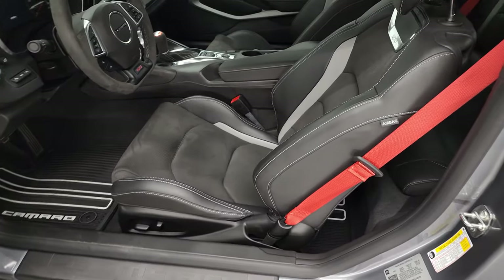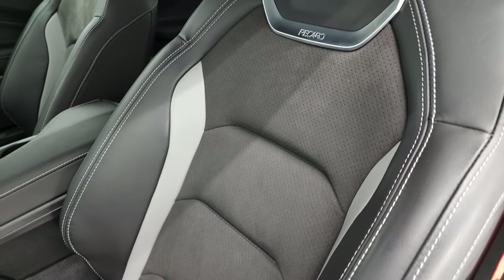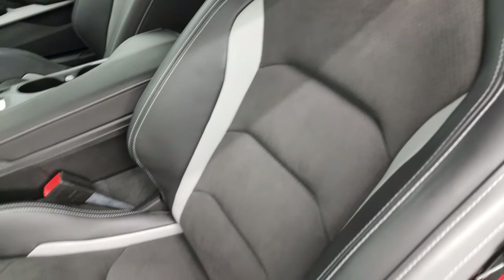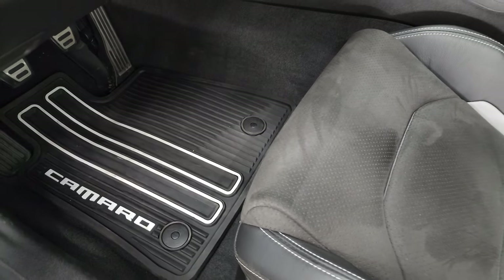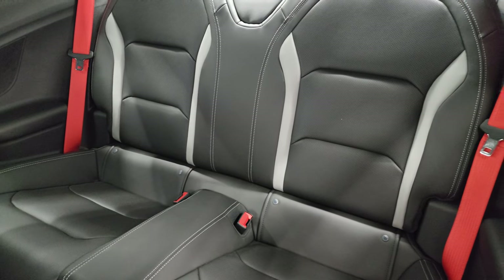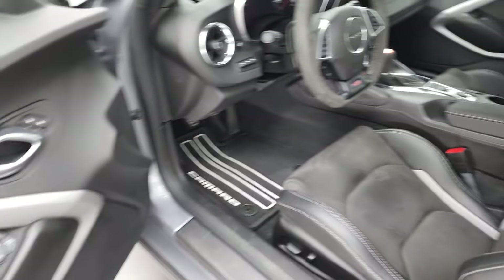Inside, the 1LE package gives you the Recaro suede and leather seats in a tri-color — you get the gray and black on the seats there. The power driver's seat comes with a set of factory all-weather floor mats. Back seats are trimmed out the same way, and you get the red seat belts with that 1LE package. Power windows, power locks, power mirrors.